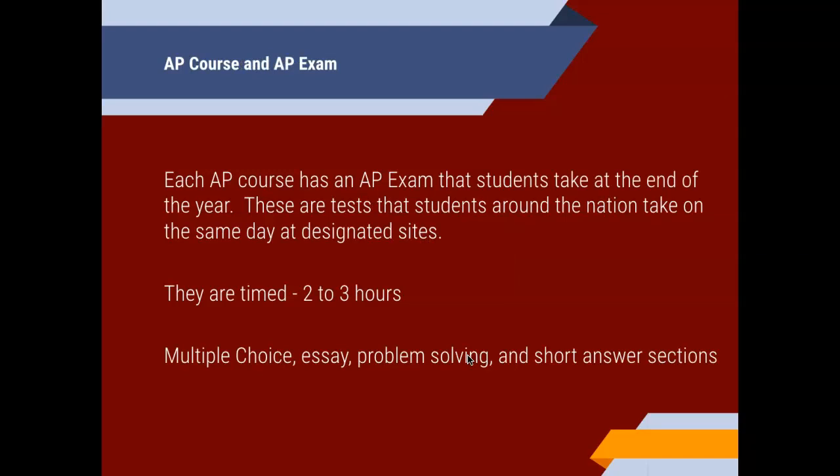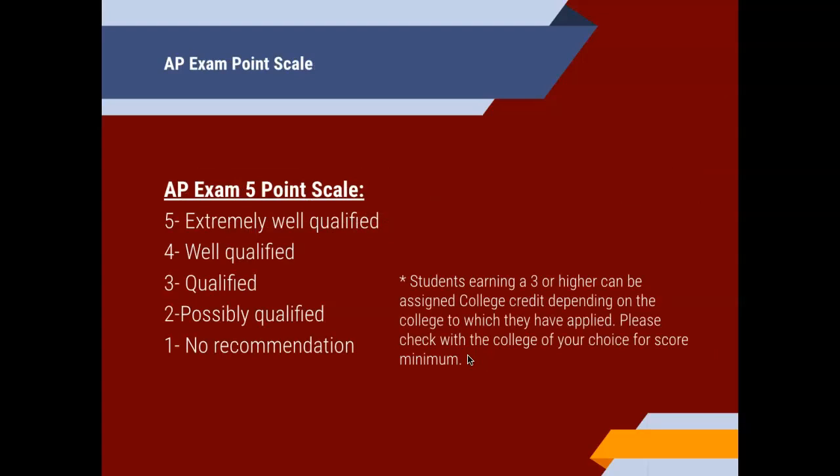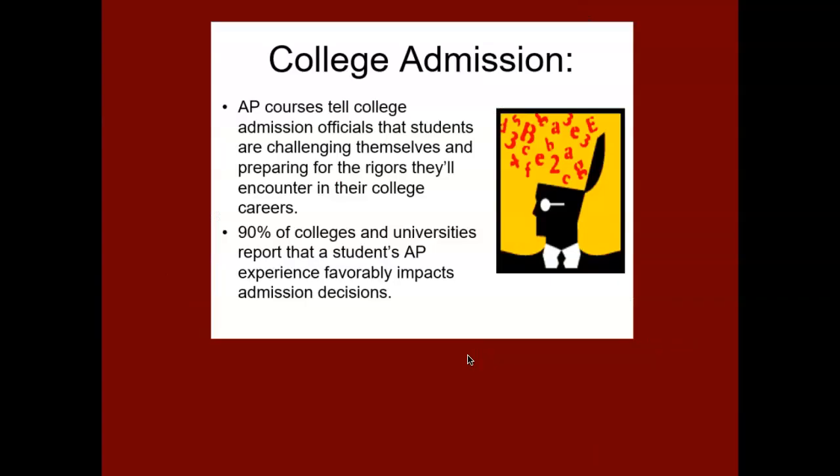Each AP course has an exam at the end. They're timed — about two to three hours — with multiple choice, essay, problem solving, and short answer sections. A 5 means extremely well qualified, 4 is well qualified, and 3 is qualified. Students earning a 3 or higher can be assigned college credit depending on the college — check with the college of your choice for score minimums. AP courses tell college admission officials that students are challenging themselves and preparing for the rigors they'll encounter in college. 90% of colleges and universities report that a student's AP experience favorably impacts admission decisions.